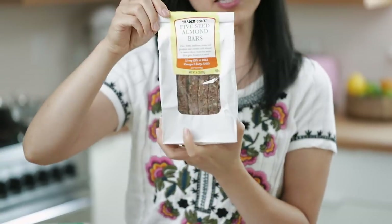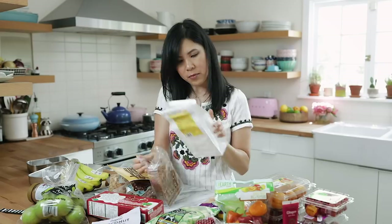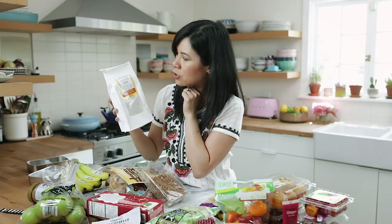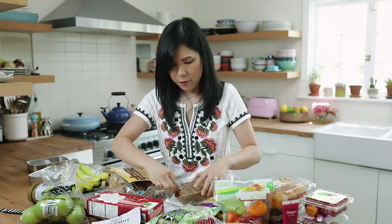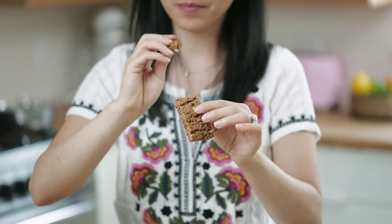Next up I also found these five seed almond bars. They look like biscottis — I've never seen this before. They're full of flax, poppy, sunflower, sesame, and pumpkin seeds combined with almonds to create a chewy hearty bar, perfect for a quick breakfast or snack, and it has omega-3 fatty acids. It's pretty healthy. I actually thought this would be hard like a biscotti, but it's pretty soft. It smells very cinnamony and very fall-like. It also tastes super healthy.